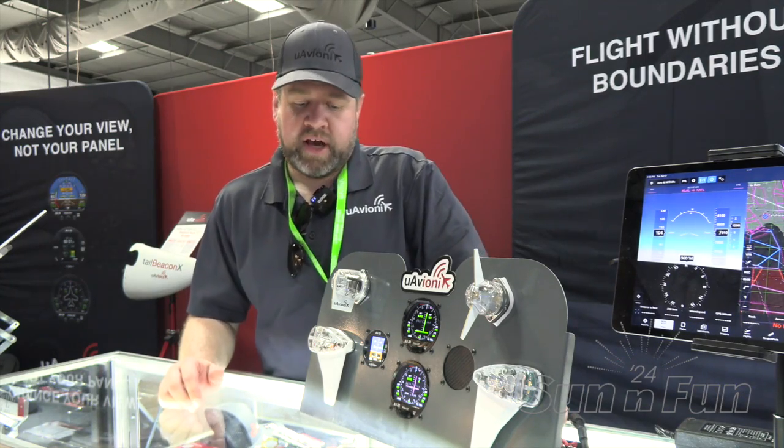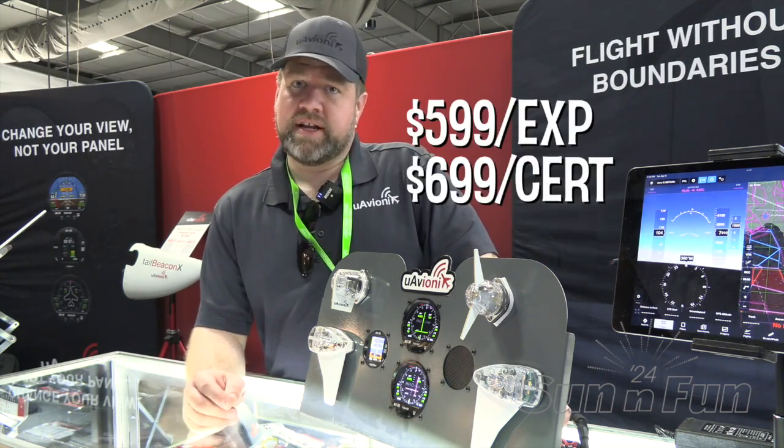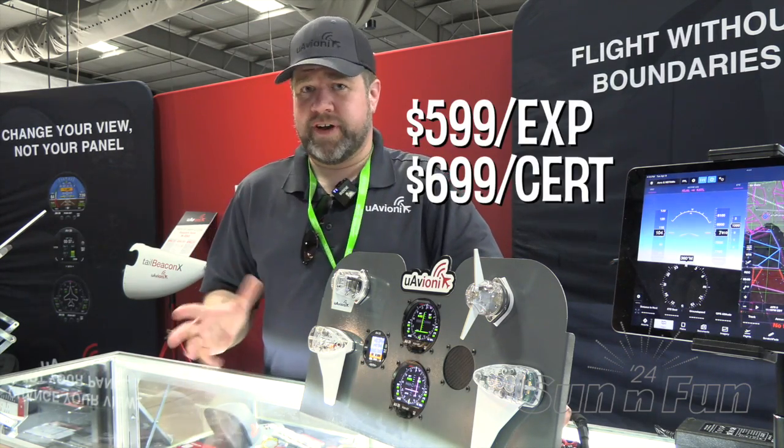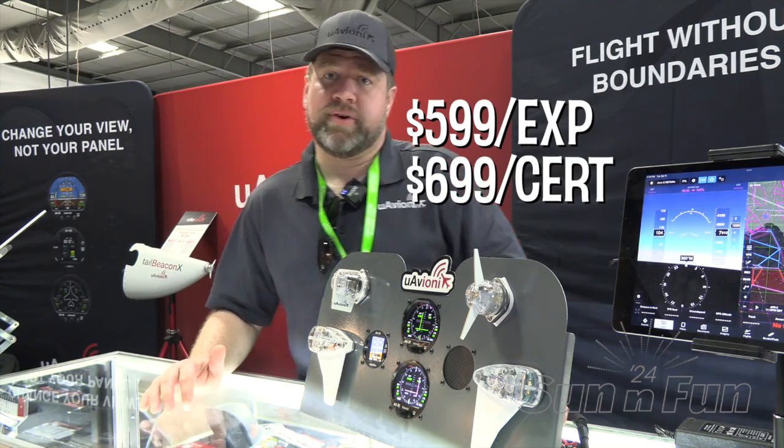The AVHSI is available now for experimental aircraft. We rolled it out here at Sun & Fun, and it'll be shipping within the next few days. It's $599 right now. It'll be available for certified aircraft end of the year, and it'll be $699 at that point for certified.